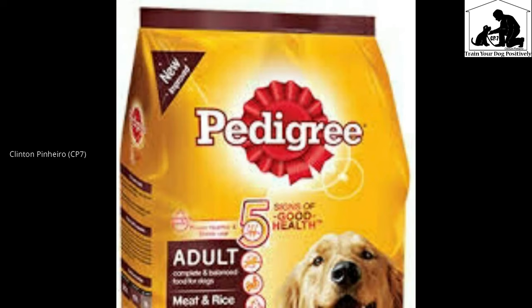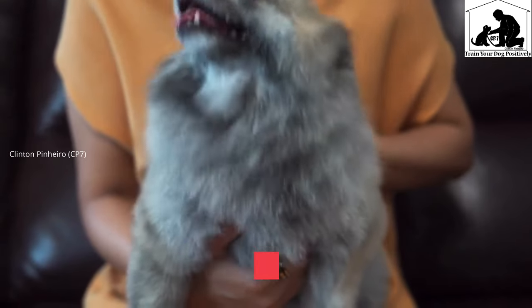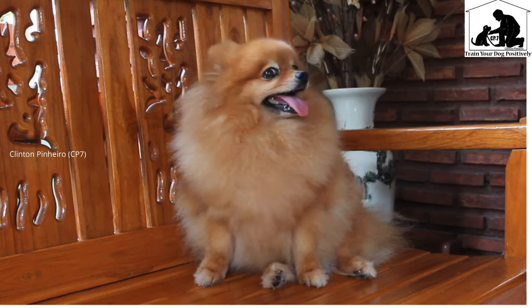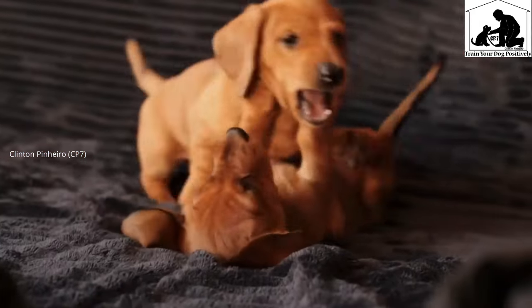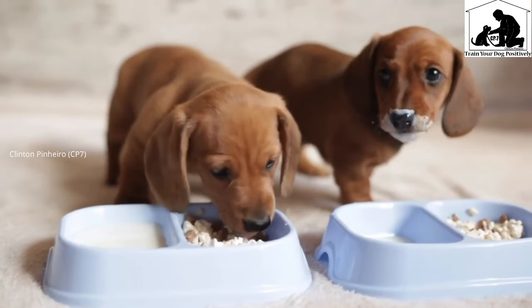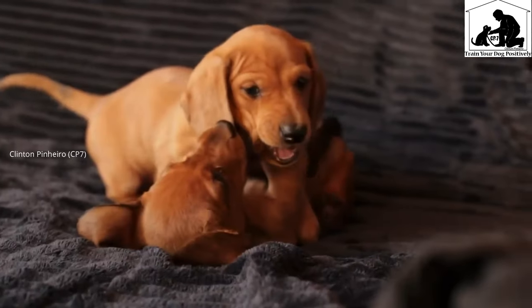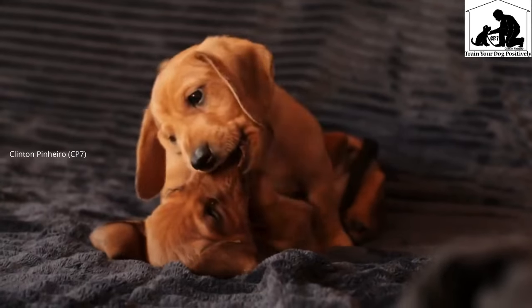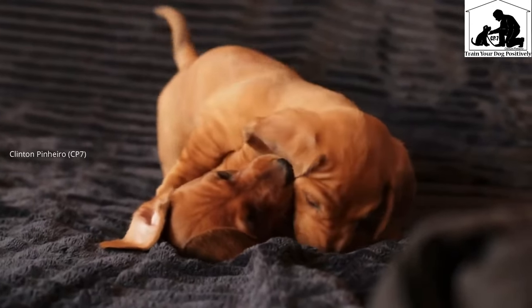We will calculate the expense of these two dog breeds. We will also calculate the expense of Indian Spitz specifically. The main thing is that we have to consider the overall costs, and we will also give information on Indian Spitz expenses.